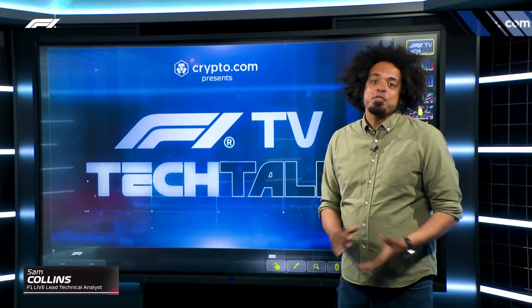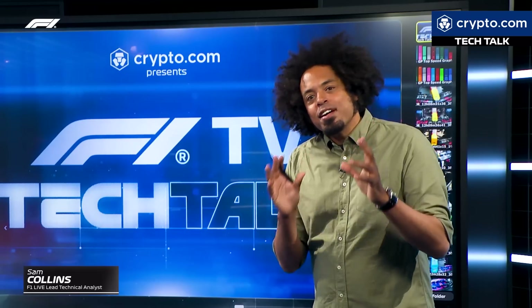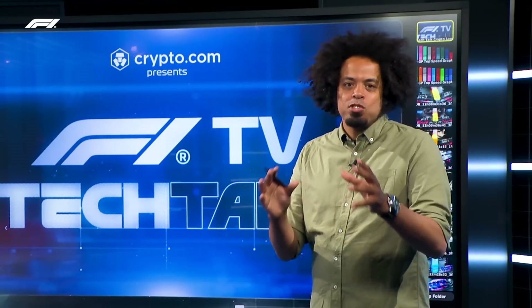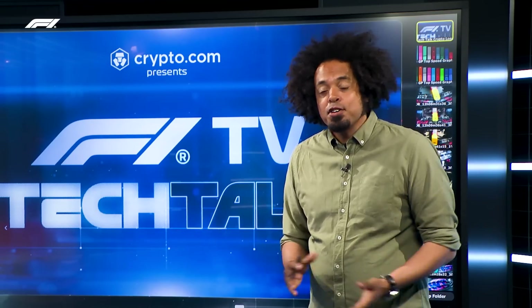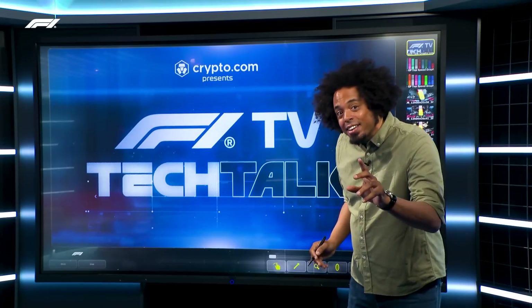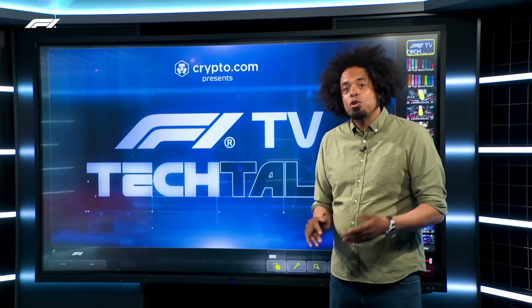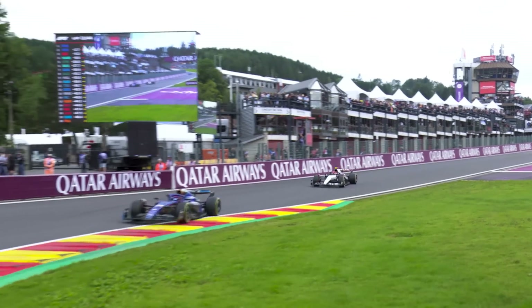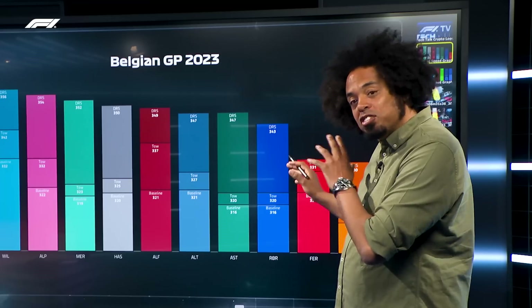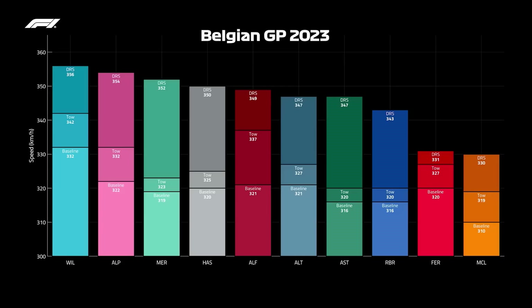The question always comes up at Monza: just how fast are Formula One cars? We can't give you an exact answer for the 2024 specification cars around Monza because the race weekend isn't over as we make this. But what we can do is look at the next fastest track, the Belgian Grand Prix venue of Spa-Francorchamps, and look back at 2023 — not just the top speeds, but how that top speed is made and the different ranking of teams and their designs.